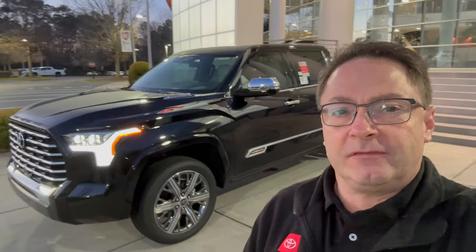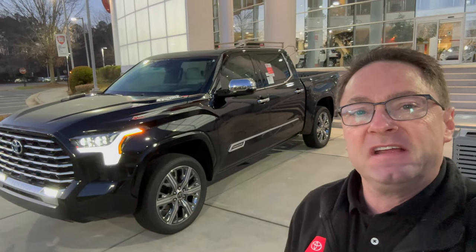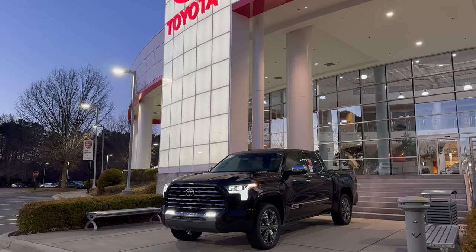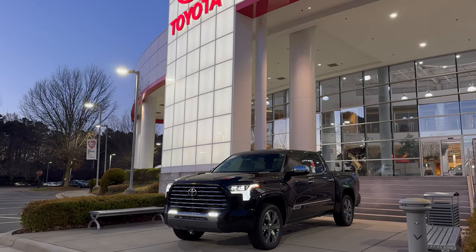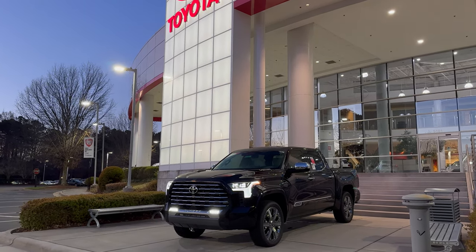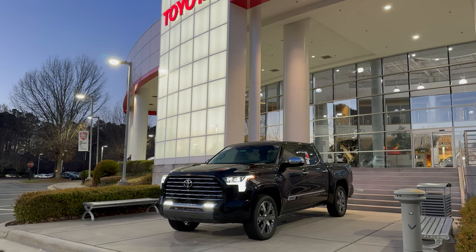Thanks everybody so much for watching. On social media I'm at Toyota Jeff Reviews — YouTube, Instagram, TikTok, and Facebook. And I'm at Auto Jeff Reviews on Instagram, TikTok, YouTube, and Facebook. I hope to see you there. And remember, if you're looking for Tundra content, click on the Tundra playlist — tons of videos, a huge library of full-size truck videos. Thanks for clicking and I'm glad you're here.